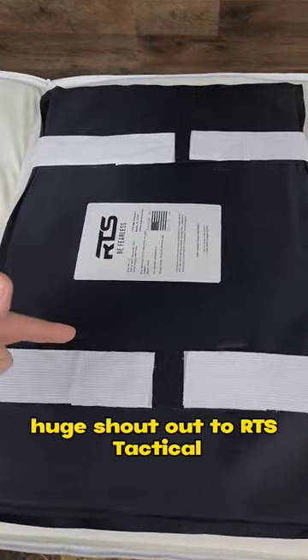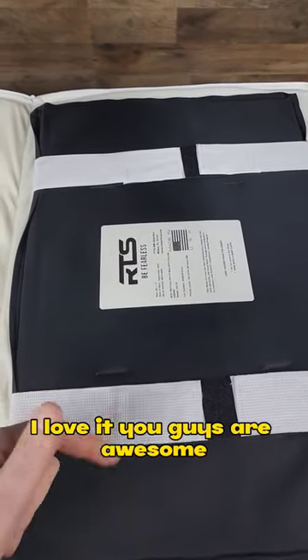We're going to shoot it. We're going to test it. Huge shout out to RTS Tactical. I love it. You guys are awesome. We'll see you next time.